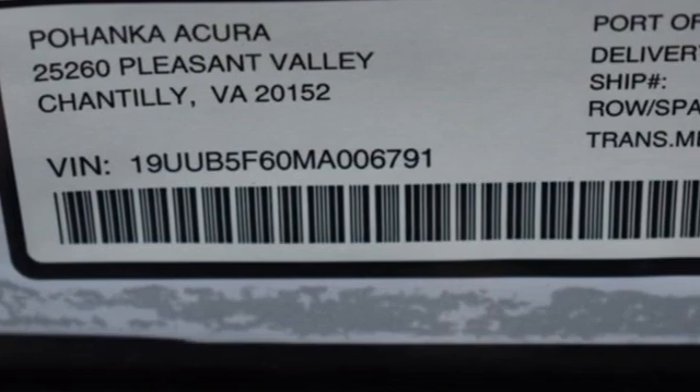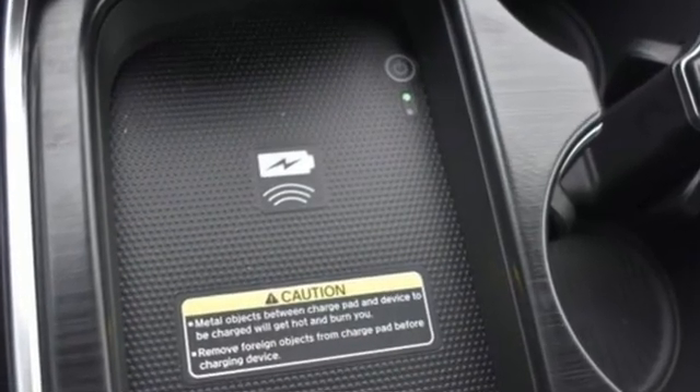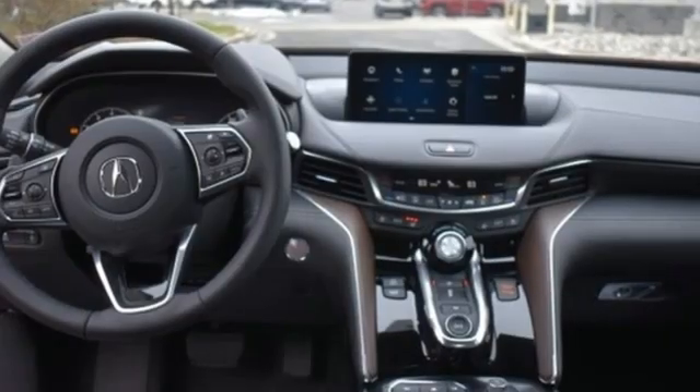It comes nicely equipped with features you'll love: integrated navigation system, heated and ventilated leather bucket seats, Wi-Fi hotspot, and power sliding and tilting sunroof.